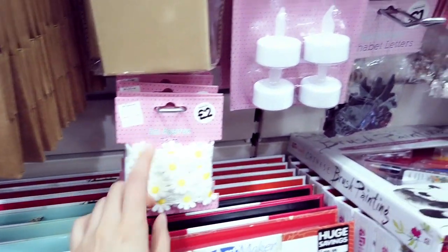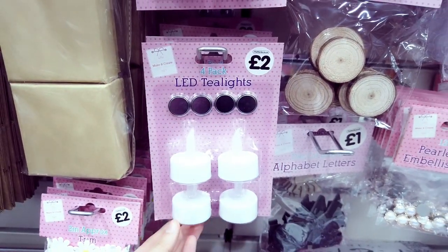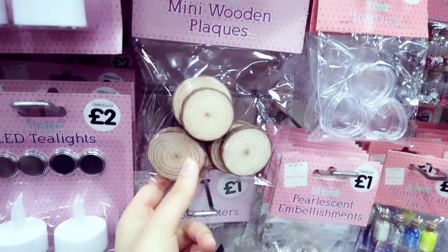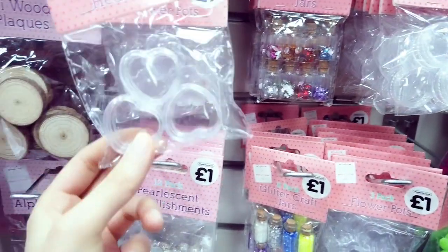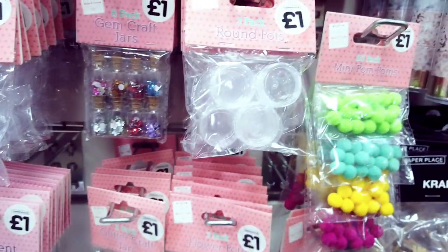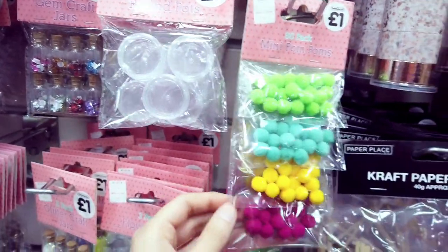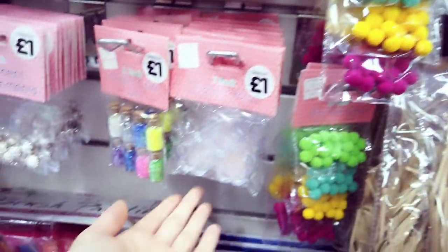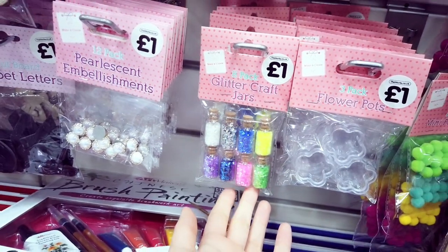Three craft bags for a pound. Trim for £2 — two metres. Four-pack LED lights for £2. Get six of these for a pound. These are really nice as well — three heart parts for £1. Little craft jars here, round ones, three again for a pound. And an 80-pack of pom poms for a pound, in flower design, and you've got some glitter as well for a pound.